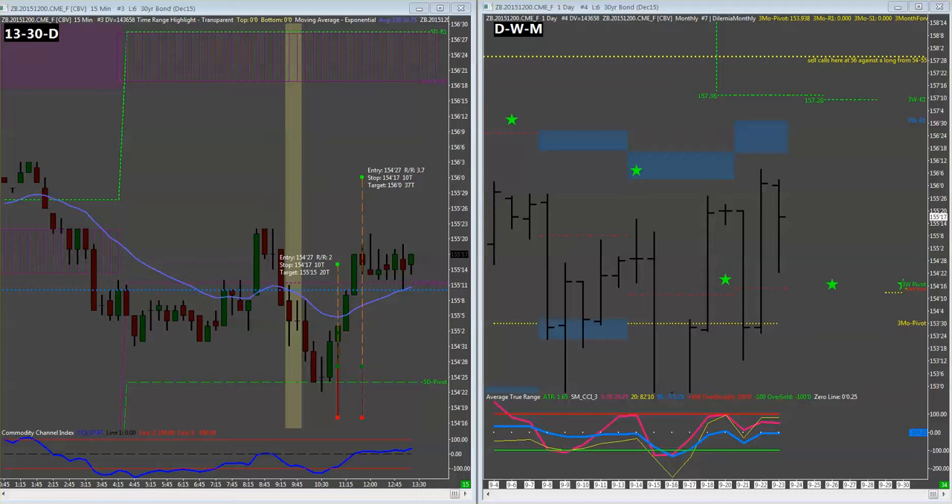Maybe we end up taking some off just to lock in a few ticks so we can handle any swings that occur overnight. The original plan was: if we get up to 56, we would go ahead and sell some calls up at the 57-58 area, looking for some protection for those profits.